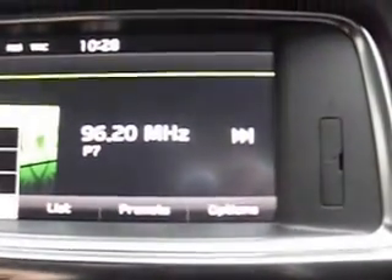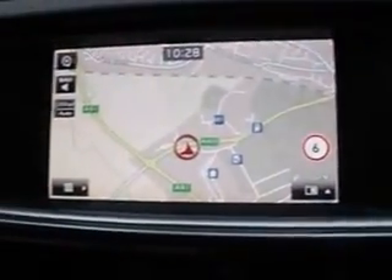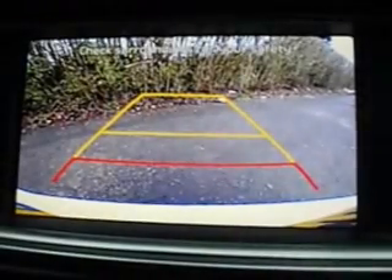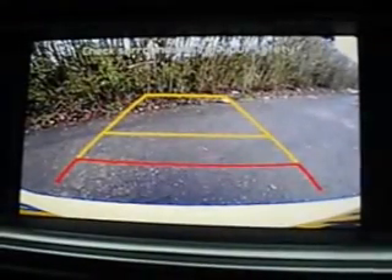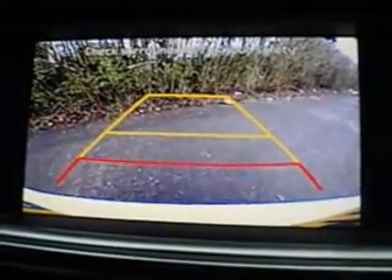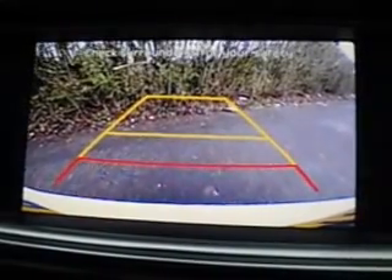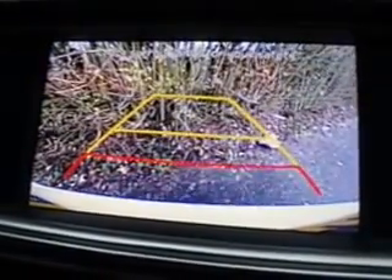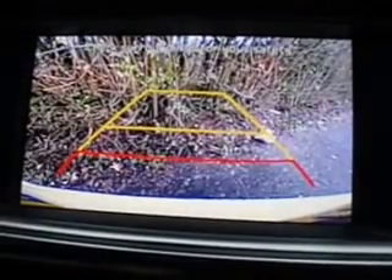You've got USB, auxiliary and power points. There's also a touch screen display along with satellite navigation. You've got the reverse parking camera, as demonstrated — very good for parking, with sensors that beep when getting close.